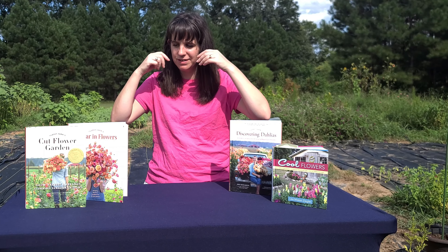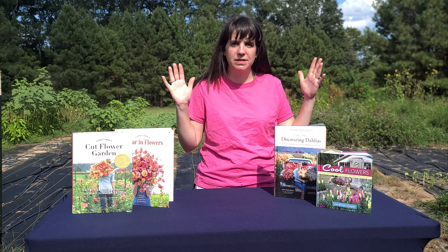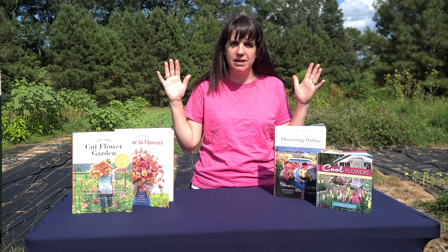Today we're going over resources. We're going to start off with books. You can see I've got a few of my books here that I love and would highly recommend.